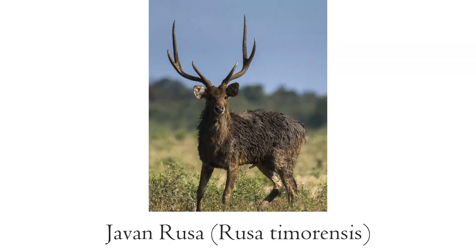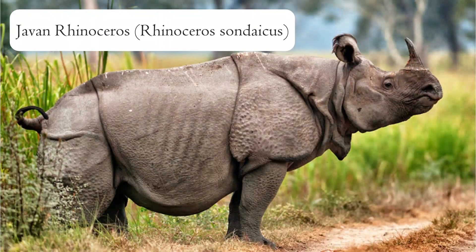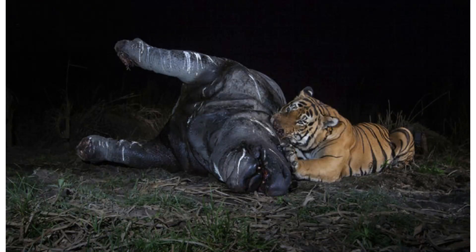Some animals that still exist today were also around in the time of the tiger in Java, including rusa deer, the Malayan tapir, and the Javan rhinoceros. Once widespread from Vietnam to Indonesia, the Javan rhino is now the most endangered of the large mammals, existing only in a small piece of jungle in Java. With its size, the Gandong tiger would have been able to hunt most of these animals, but it had competition from other predators.